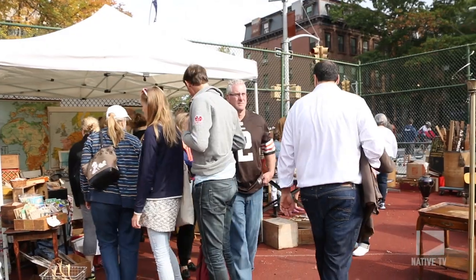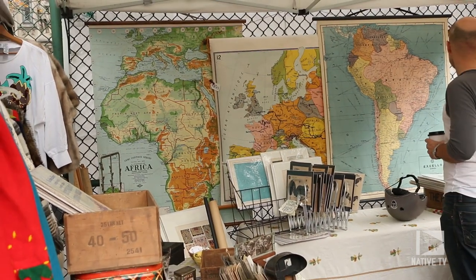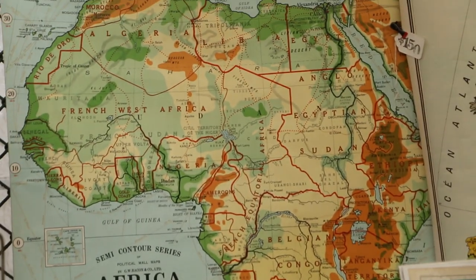These old classroom maps are a wonderful collectible — they're unique, they look amazing, the colors are outstanding, and they look great in any room. It's kind of a new kind of collectible, a new decorative object. Pretty cool.